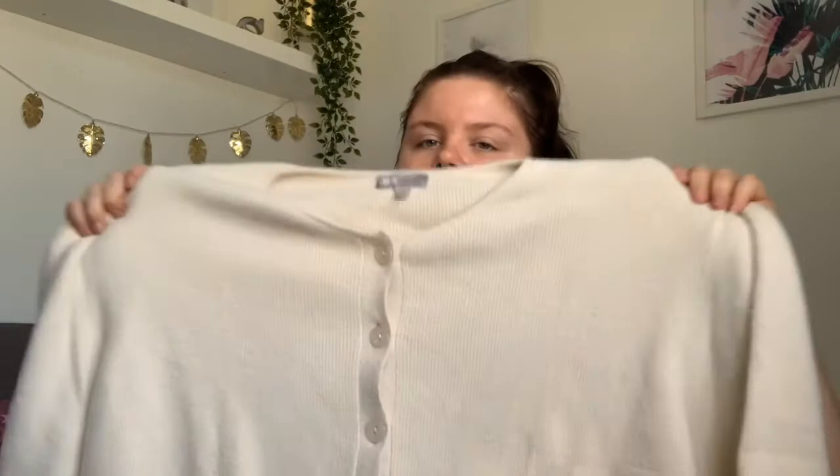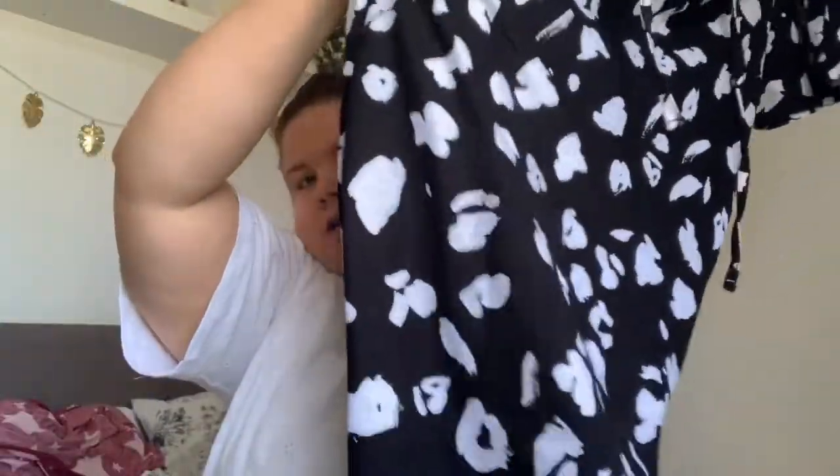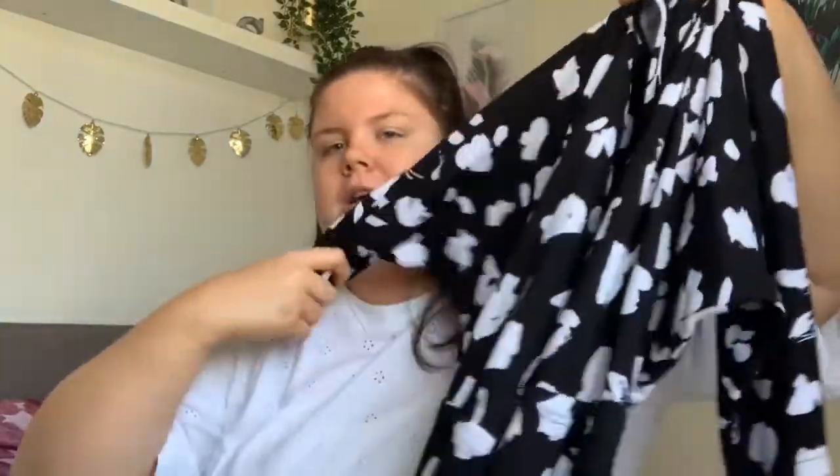Next I picked up this jumpsuit — I really love jumpsuits, they are my favorite thing ever. It is a black and white spotty one with three-quarter length sleeves, a thin material, and wide-leg trouser bottoms with a tie around the waist to cinch it in. It could be dressed up for the evening or dressed down casual with those espadrilles, a pair of converse, or whatever.